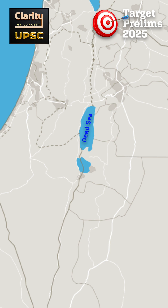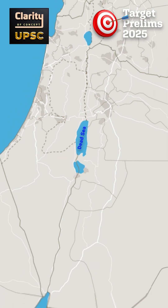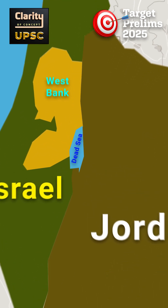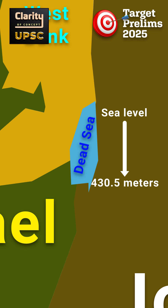The Dead Sea lies between 31 and 32 degrees north latitudes. The sea has Jordan on its east and Israel and the West Bank on its west. It is the lowest land-based elevation on earth at about 430.5 meters below sea level. Its waters are extremely salty with about 34.2% salinity, allowing no fish to live in it.